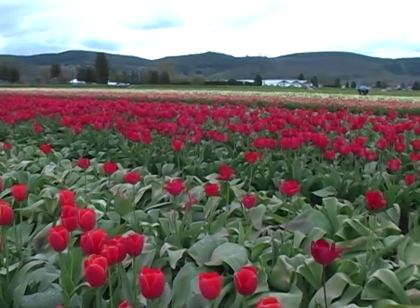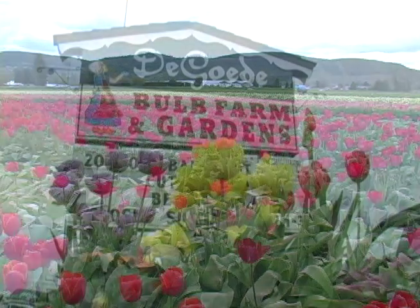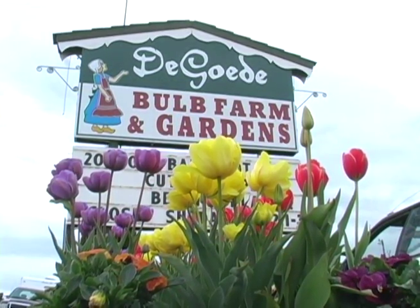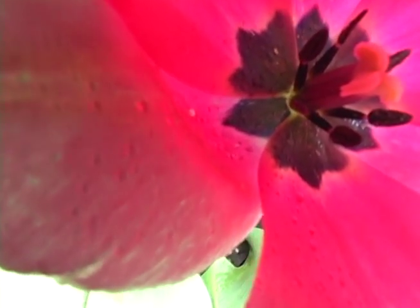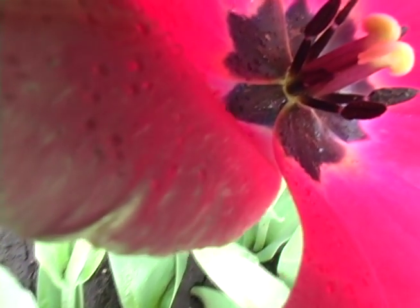We were just looking at one that had a blue center. And some of them look like bugs. And some of them look like they're yellow and they're gorgeous. But some of them look creepy inside. We like the ones that don't look creepy inside. The blue one was pretty though.